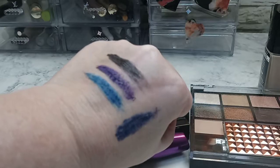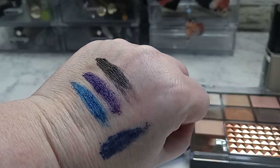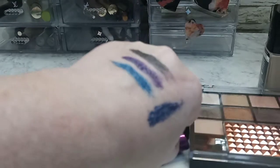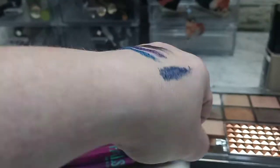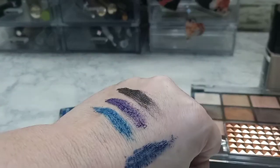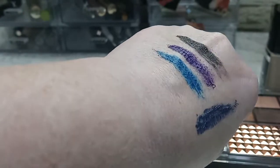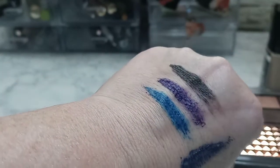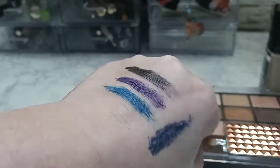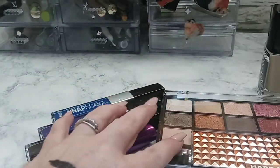Alright, here are the swatches of the mascara. The one all the way to the right is the black cherry — it pretty much looks like a black, I see very little hint of red. The bottom one is the Falsies one, which is more like a navy blue. And then the Snapscara one is actually like a cobalt blue. So there's those. Next, I'll go ahead and swatch the eyeshadow palette.